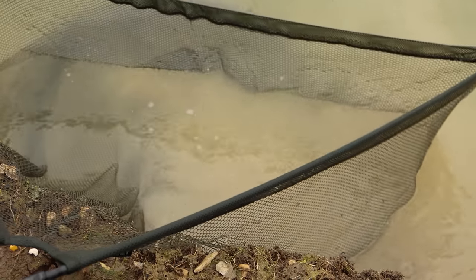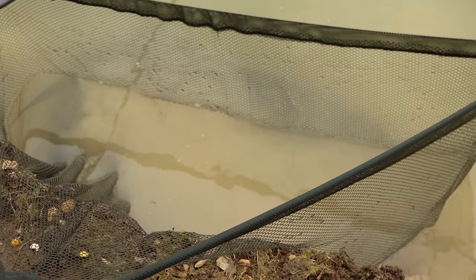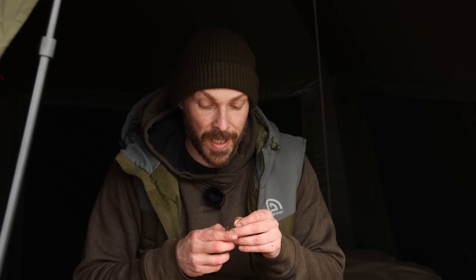We've got our first one, and the rod's only been out a couple of hours. That right-hand rod — the one you saw me cast out towards the little tree. Great start, hopefully more to come. In the winter particularly, it's really important to get your rod back out straight away, so we've just put the fish in the sling. What a fantastic start — the rod's only been out about an hour and a half.